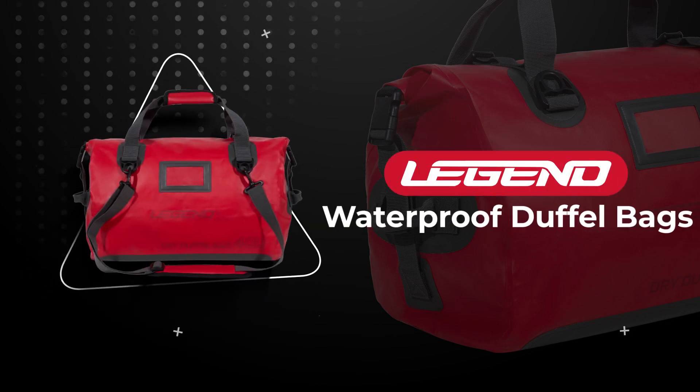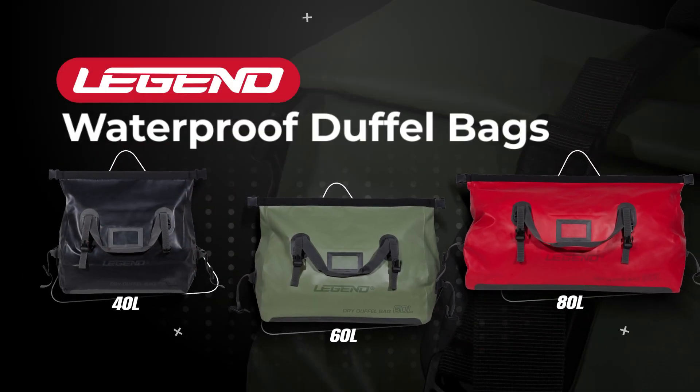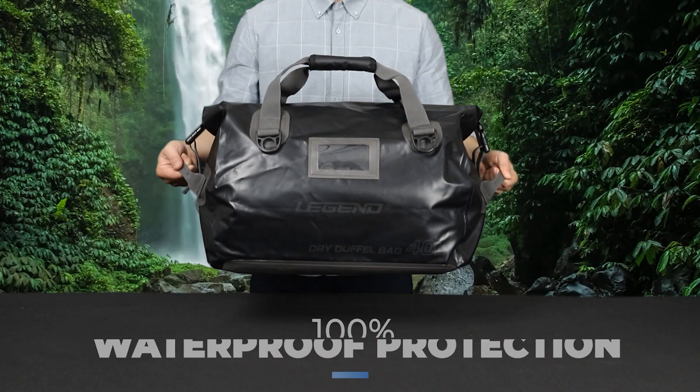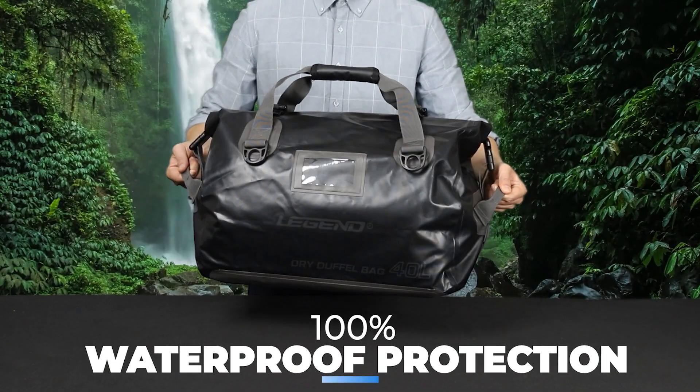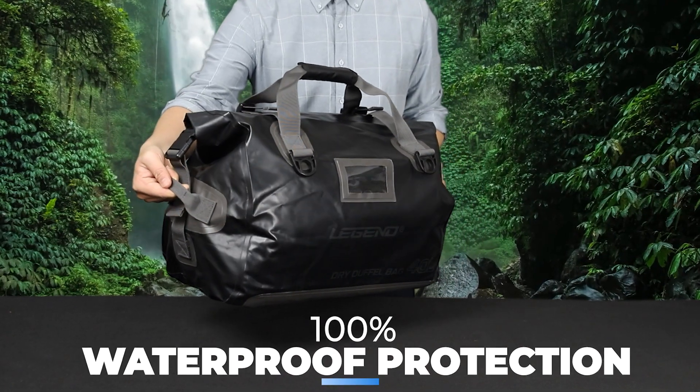Introducing Legend's new line of waterproof duffel bags, perfect for any outdoor activity. Made from 100% waterproof, high quality, soft tar pollen material, our bags ensure your belongings stay dry and protected.